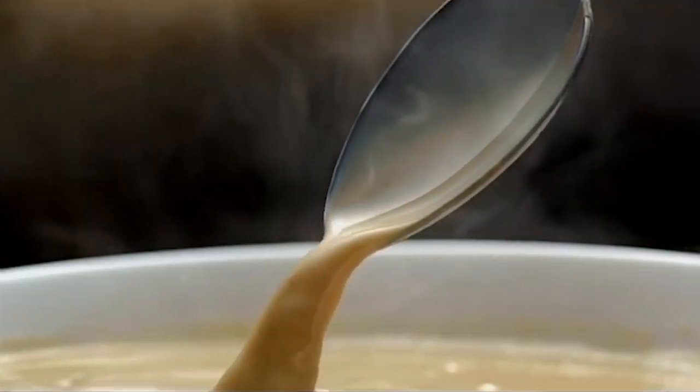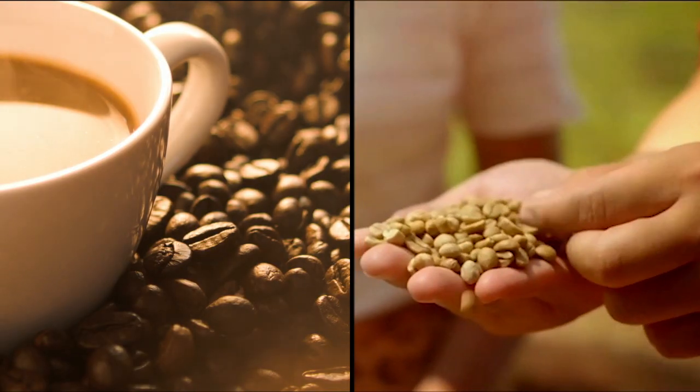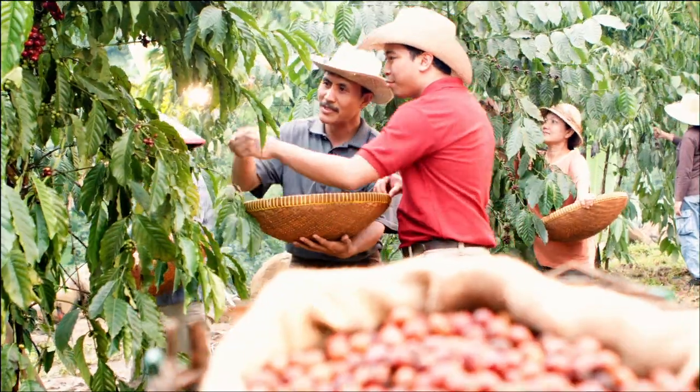A good cup of coffee on your table comes from good coffee beans. But good coffee beans do not just happen. They require passion and compassion.